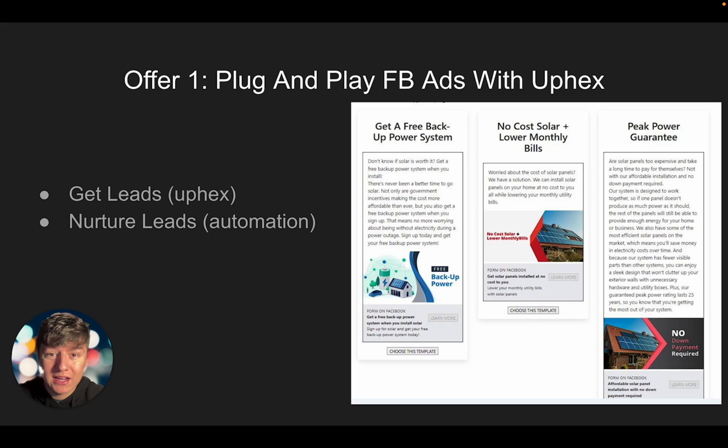With this package, not only are we going to be offering UPX, we're also going to be offering automations as well. UPX will bring in leads for the business owner, and then our automations are going to nurture those leads into paying customers. This offer is a really good one because it's fairly new — not that many people are doing it right now — and this is something business owners haven't heard of.